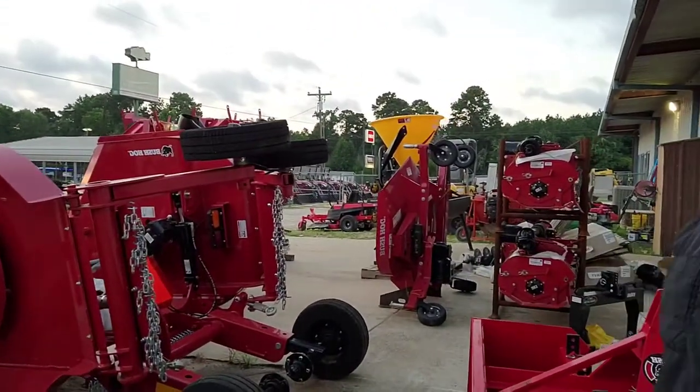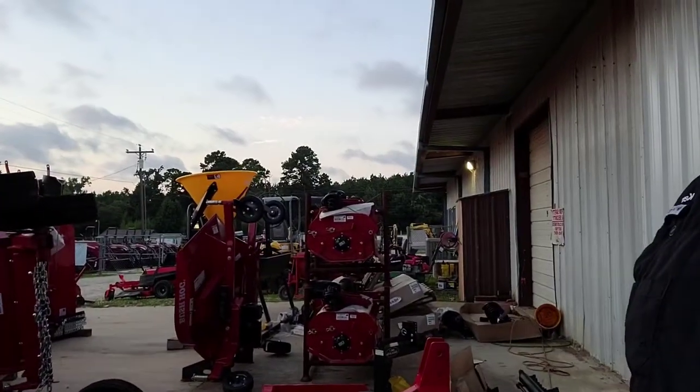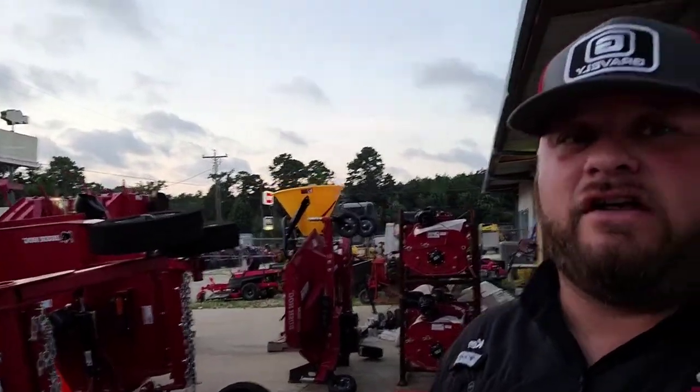Today we are out here in Onalaska, Texas to show you some of the inventory we just got in. If you look behind me, we've got everything from bat wing mowers to finishing mowers, 6-foot cutters, 5-foot cutters, seeders, tillers — anything and everything that goes on the back of a tractor. We've got it in stock, ready to go. Just holler at us, we've got you covered.